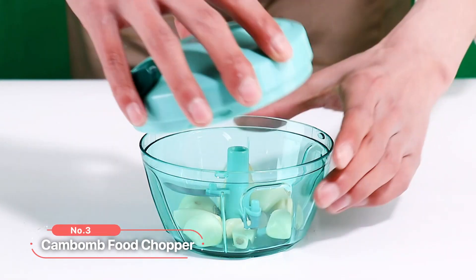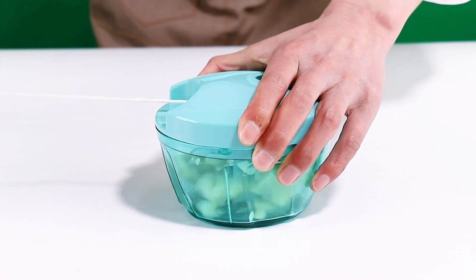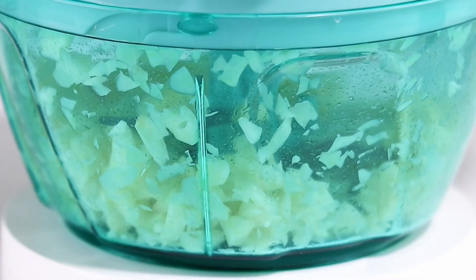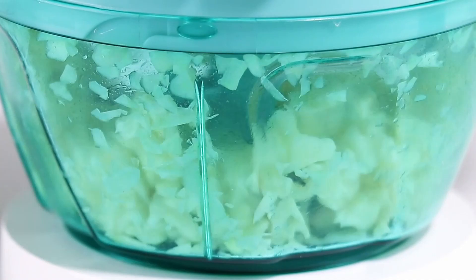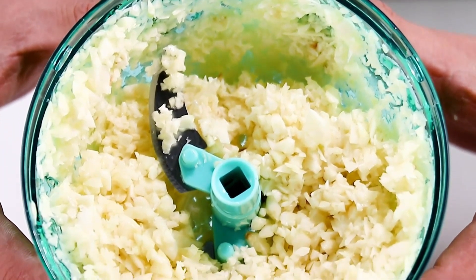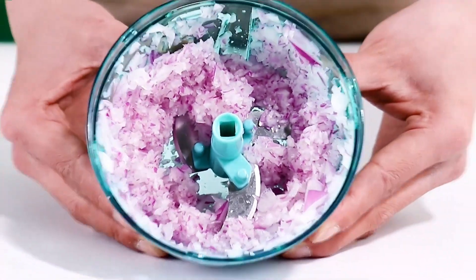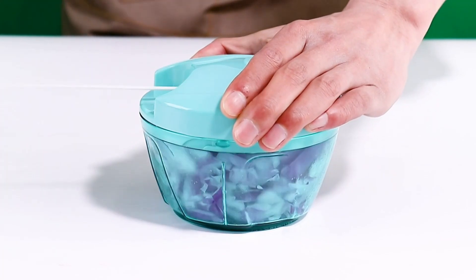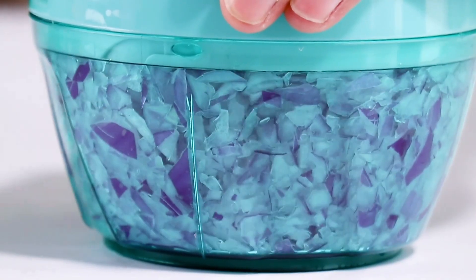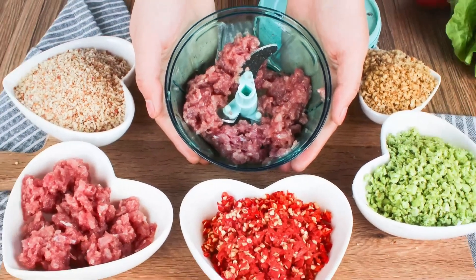At number three on our list is the Cambomb Food Chopper. This exceptional tool is designed with stability, safety, and time-saving features, making it a must-have companion for all your culinary adventures. The tight clasp of this food chopper ensures stability during use, allowing you to chop with confidence and precision. The lid is made of solid ABS material, providing durability and longevity. The strong nylon drawstring design increases wear resistance and offers rapid rebound for seamless chopping experiences.